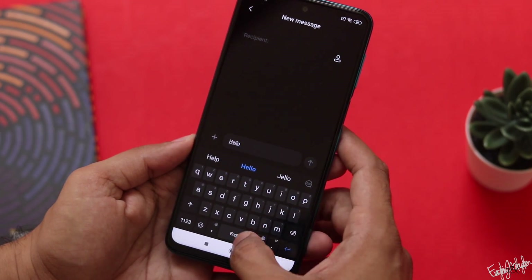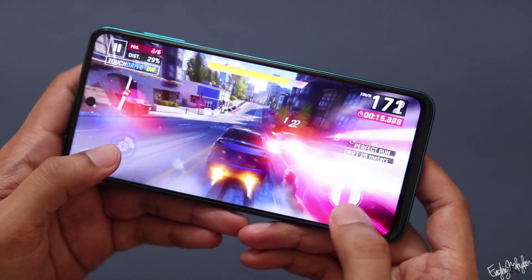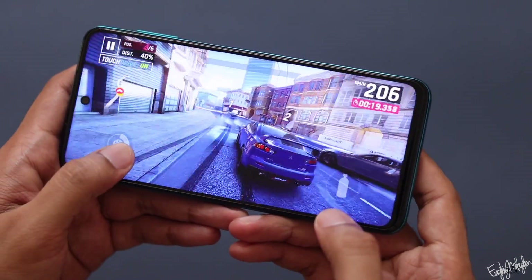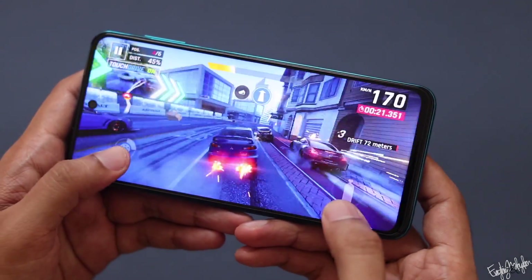We are doing normal tasks. However, we are getting a lot of lag in gaming. In this price range, we are not getting a lot of complaints overall.